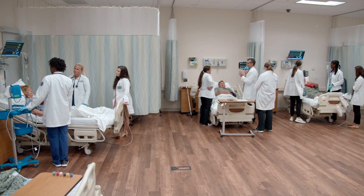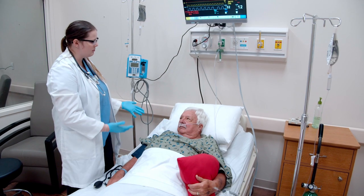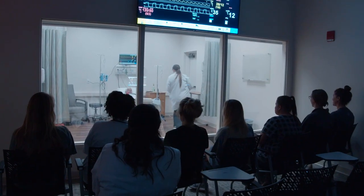Our students get the opportunity to come in here and experience what it is like to be in a hospital setting, what it is like to be in an outpatient setting. The Complex Sim allows us an opportunity for students to observe other students, so that helps a lot with our debriefing tools.